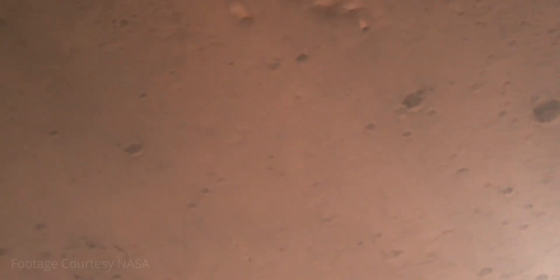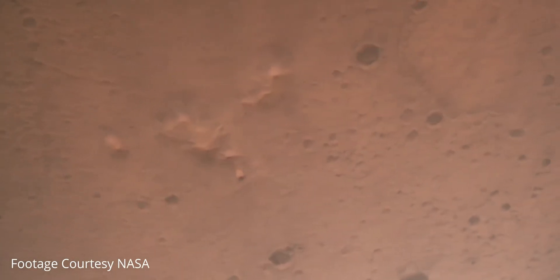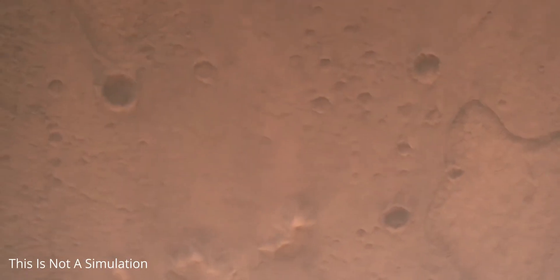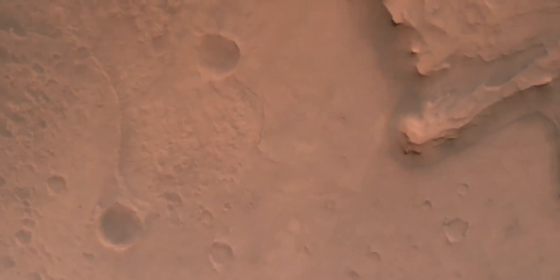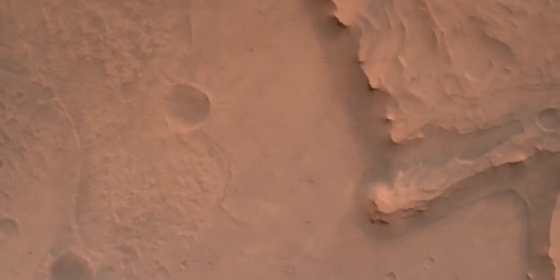Perseverance slowed to subsonic speeds and the heat shield was separated, allowing both the radar and the cameras to get their first look at the surface. Current velocity was 145 meters per second at an altitude of about 9.5 kilometers above the surface. Velocity then came down to 3.3 meters per second, altitude 7.4 kilometers, with radar lock on the ground — current velocity about 100 meters per second at 6.6 kilometers above the surface.